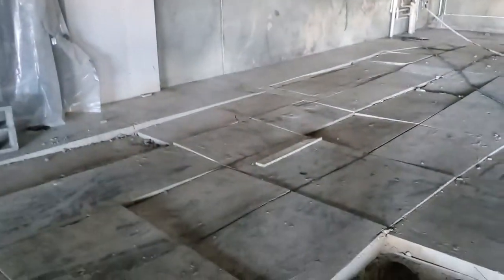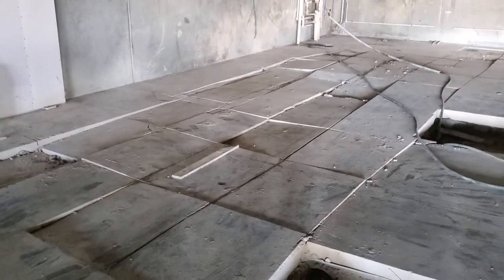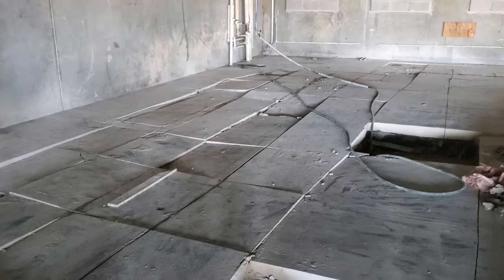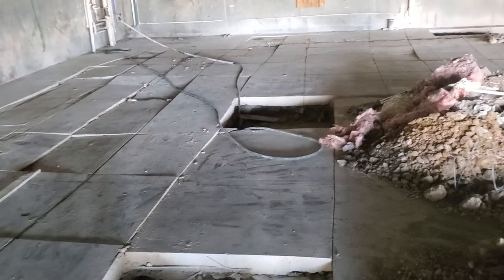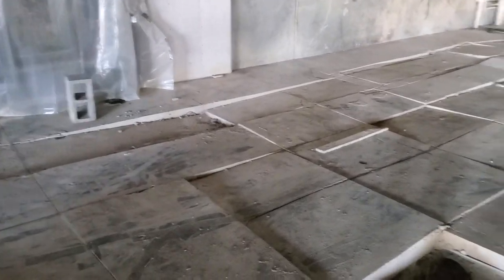We ran into a problem where our floor was sinking. There are voids underneath the concrete. Once we started cutting things with saws or driving bobcats across it, everything fell in. That was a little unexpected, but not a big deal — not going to set us back. We're just cutting it out and going to replace the slab.